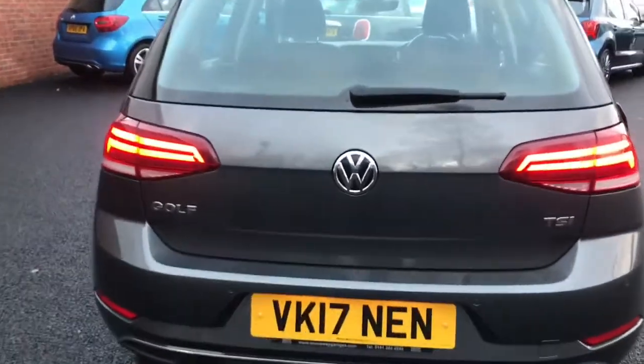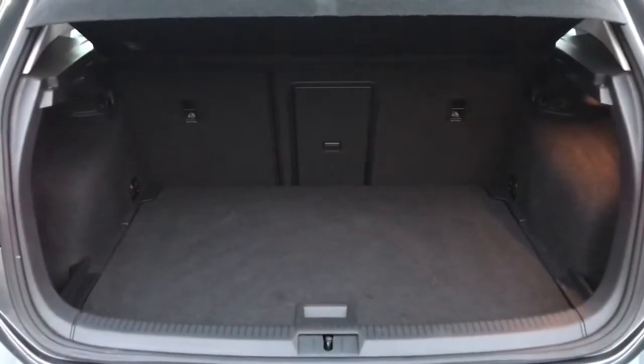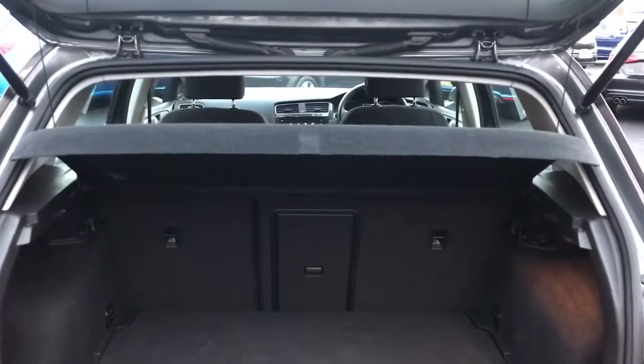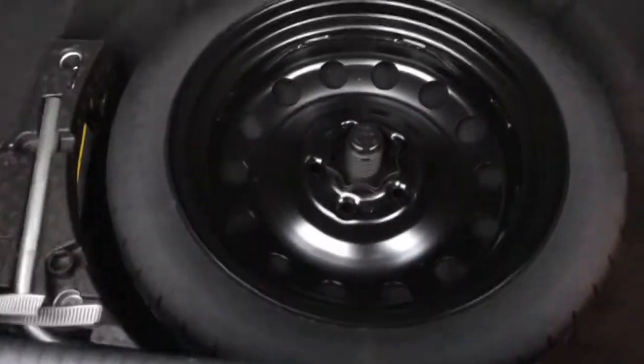I'll just open up the boot for you now. Here you can see you've got a generous amount of boot space in here. You've got your load cover just above and you've also got your 12 voltage port here with your illumination. You do have your hooks in the corners along with under boot storage with your steel space saving spare tyre.